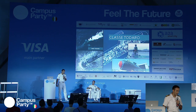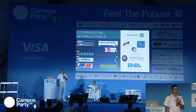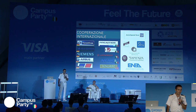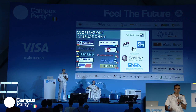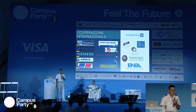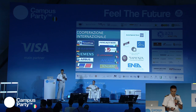I sommergibili della classe Todaro sono nati da un progetto italo-tedesco e raccolgono le eccellenze industriali italiane e internazionali. Sono stati costruiti da Fincantieri a Muggiano, La Spezia. Nel proseguo della serie sarà sempre più importante il contributo dell'industria nazionale italiana, non solo industriale ma anche di centri universitari e di ricerca nazionale.